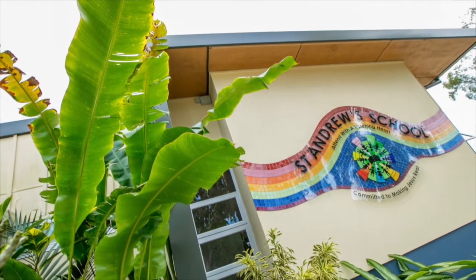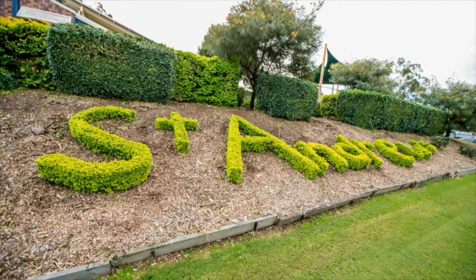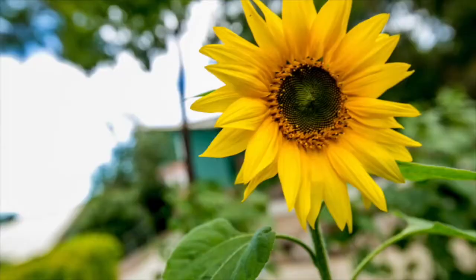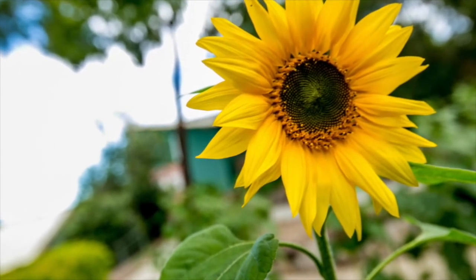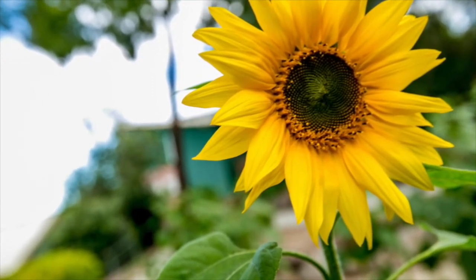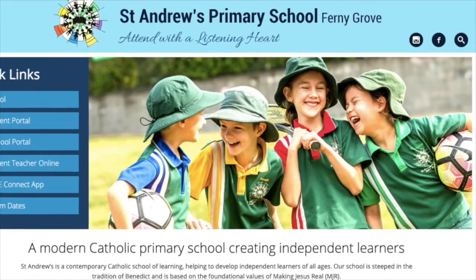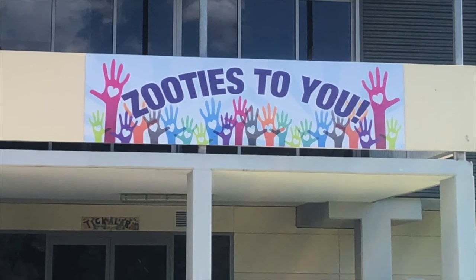That completes our virtual tour. We hope you have enjoyed the experience and are impressed with what you have seen. We are certainly very proud of our school community and value the way that everyone in it works together to make it the great place that it is. Enrolment applications are to be completed online via our website. If you have any questions, please make a phone call to our directors of first impressions. And finally, a big Zooties to you.